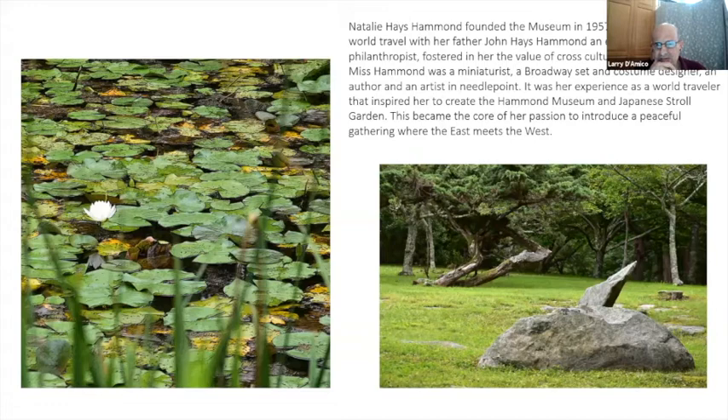Natalie Hayes Hammond founded the museum in 1957. Her experience of world travel with her father, John Hayes Hammond — an engineer, diplomat, and philanthropist — fostered in her a value of cross-cultural enrichment. Ms. Hammond was a miniaturist, Broadway set and costume designer, author, and artist in needlepoint. It was her experience as a world traveler that inspired her to create the Hammond Museum and Stroll Garden, which became the core of her passion to introduce a peaceful gathering where East meets West.